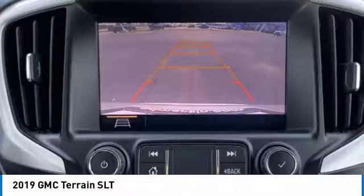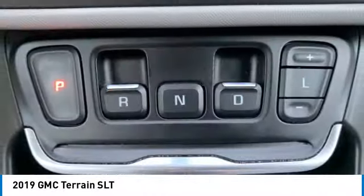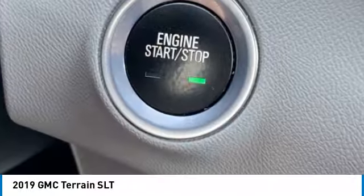Integrated turn signal mirrors, luggage rack, privacy glass, four-wheel disc brakes, and all-season tires front and rear.